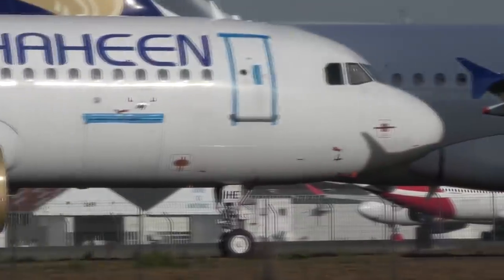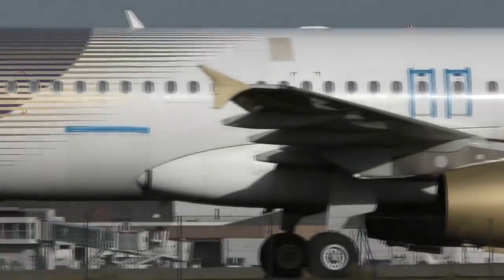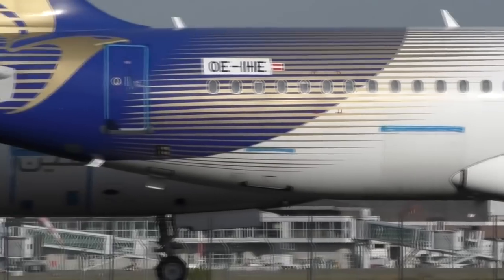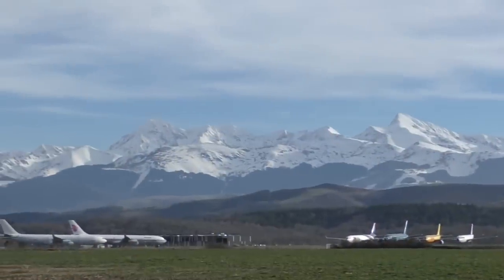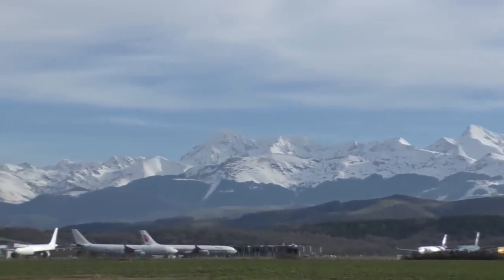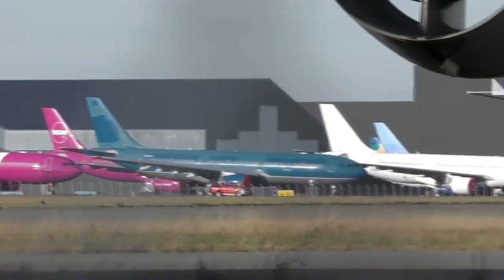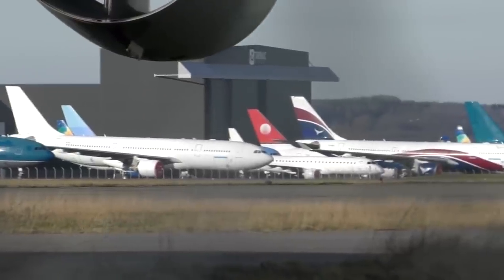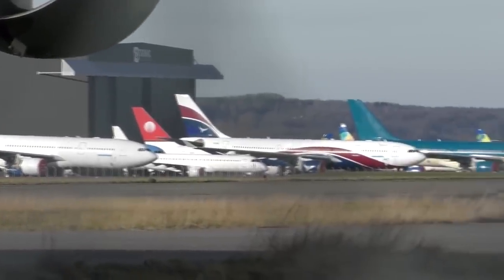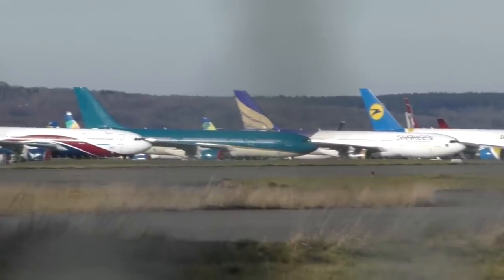Auxiliary power units are generally powered up weekly along with the flight computers. Every week, airplanes are checked for corrosion, and every two weeks electrical systems are powered up and checked. About once a month, planes are moved a third of a wheel's turn to prevent flat spots on the tyres. Carpets and seats are checked for mildew, and fuel checks are conducted to drain water build-up, which can cause the growth of bacteria and fungi.